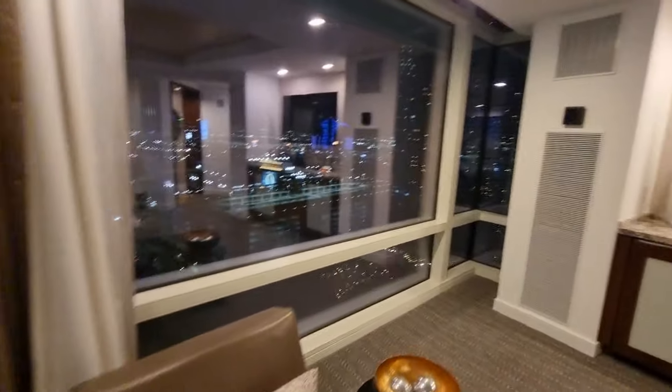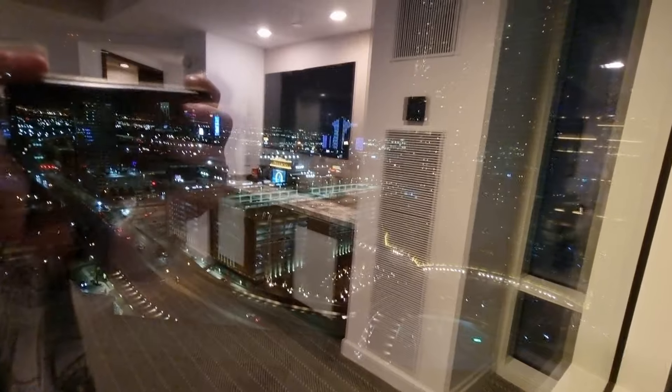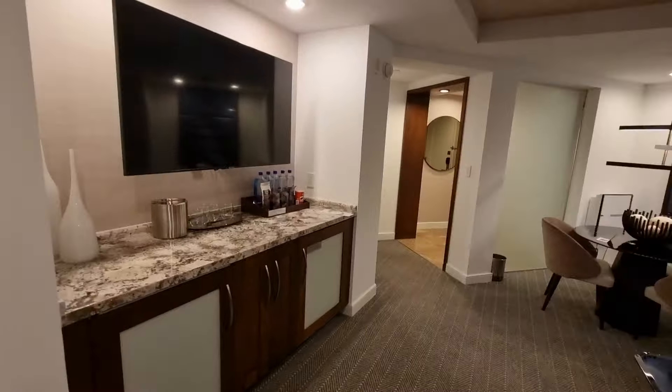My camera's going blurry, this phone is getting really old. Let me just zoom in there — there we go, that's basically the highlight. But yeah, with all the lights off in the room it should look half decent.